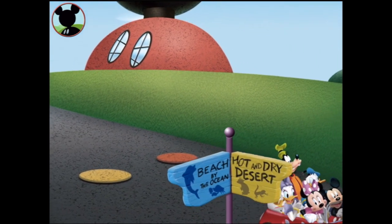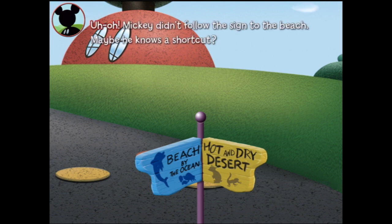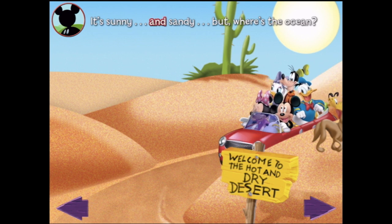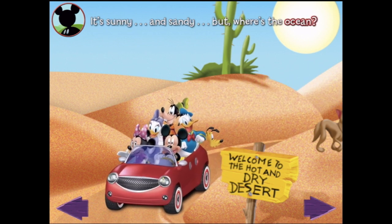Off we go to... a hot and dry desert? That's the wrong way! Mickey didn't follow the sign to the beach — maybe he knows a shortcut through a hot and dry desert? That does not sound fun. It's sunny and sandy, but where's the ocean?